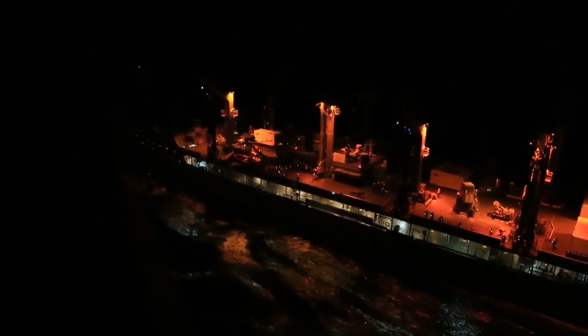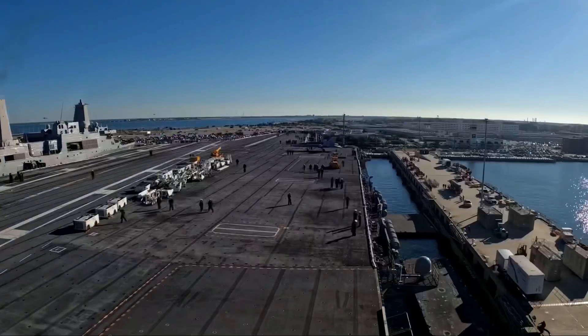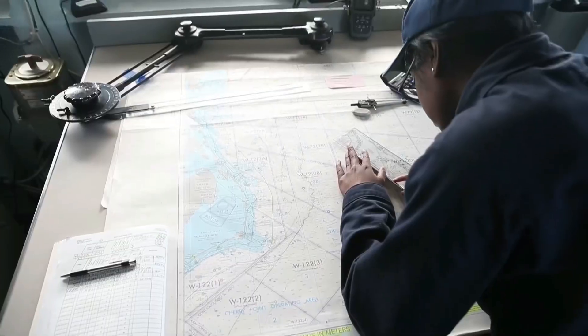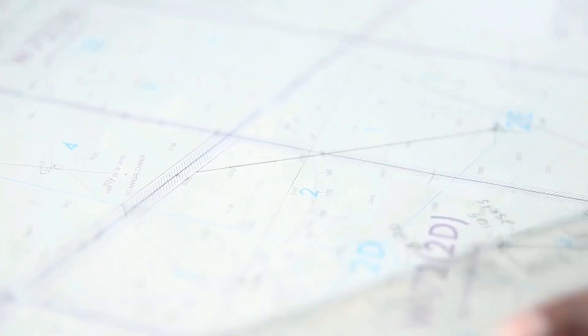Since being formally commissioned by then-President Donald J. Trump on July 22, 2017, USS Gerald R. Ford has conducted an ongoing series of trials, all of which are required before the warship can begin its first deployment.